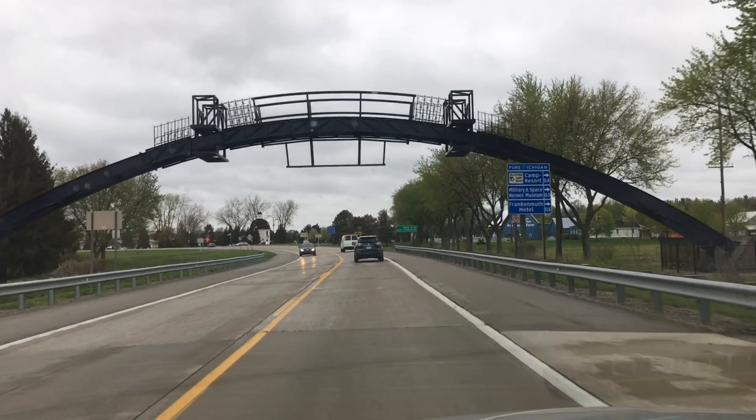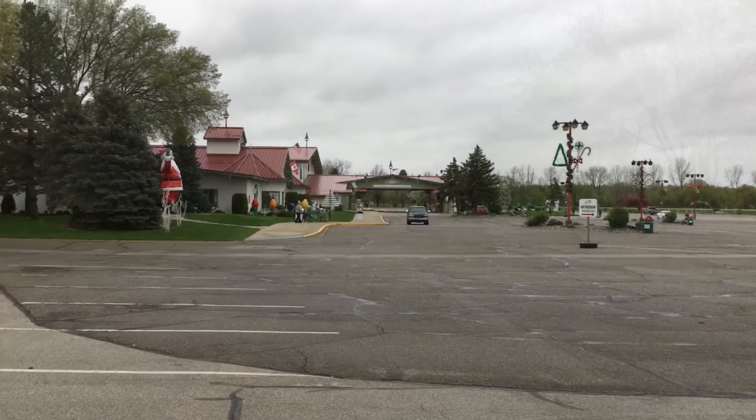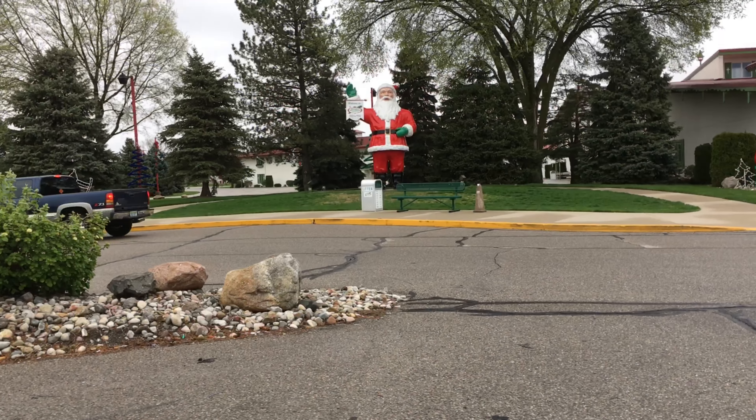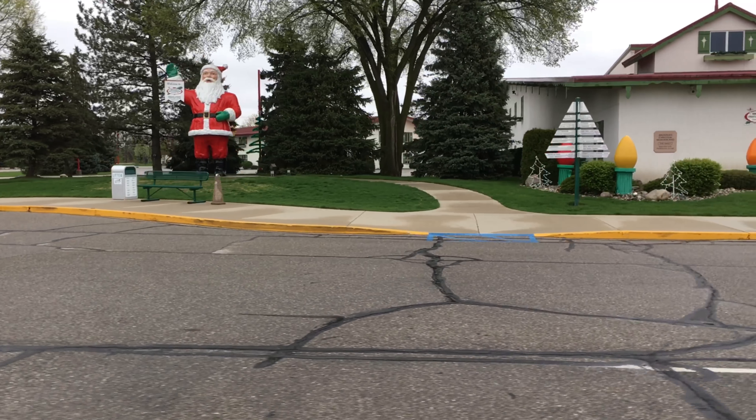We are heading towards Bronner's into Frankenmuth and we notice this little archway here. This is new — I wonder what they're going to put up there. We parked our car and there is the store. From here you cannot see the scale of the store, but trust me when I tell you it is huge inside. We'll go in in a little bit, but right now they're closed. I need some coffee — it is cold.